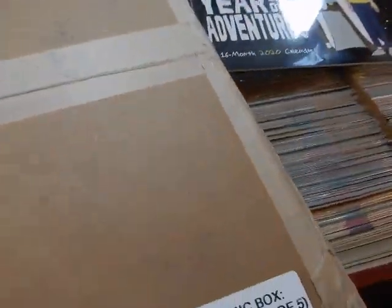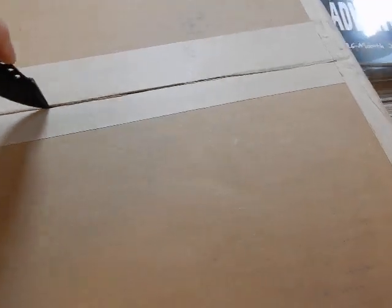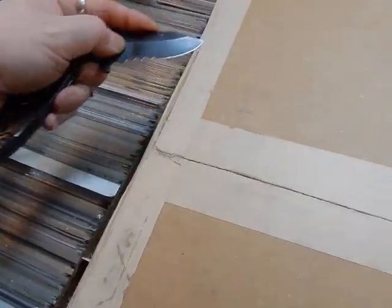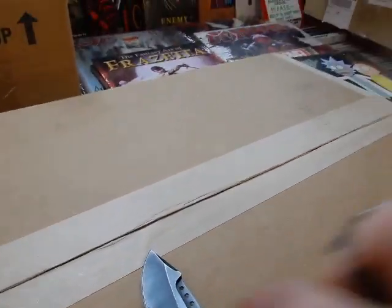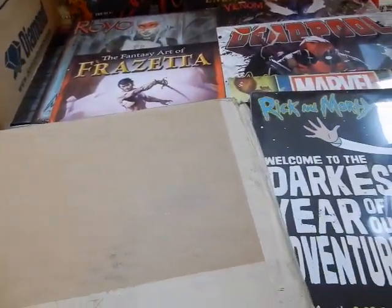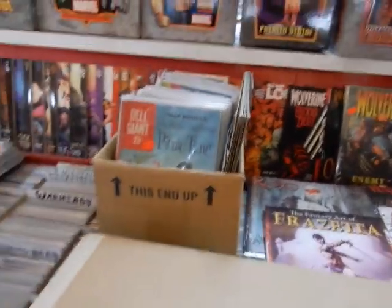We got this box here — it's the Absolute Carnage small art box. So let's crack this thing open and see how this bad, bad man looks. This bad, bad serial killer... okay, maybe that's more Pennywise. Kid-killing clown — okay, there we go.